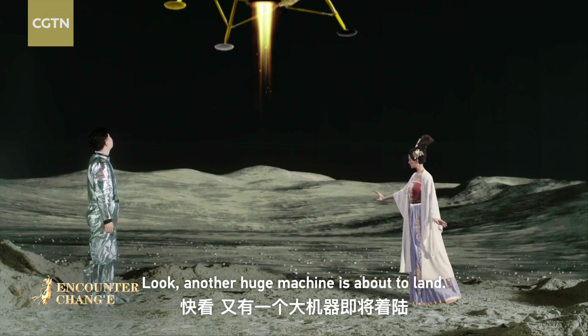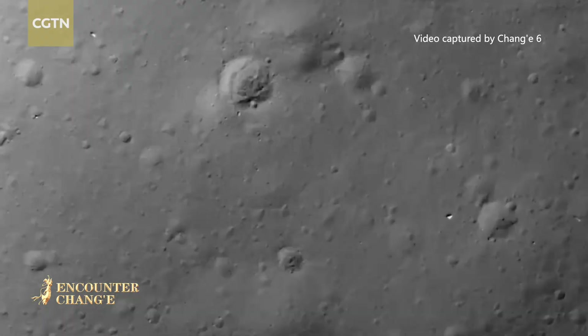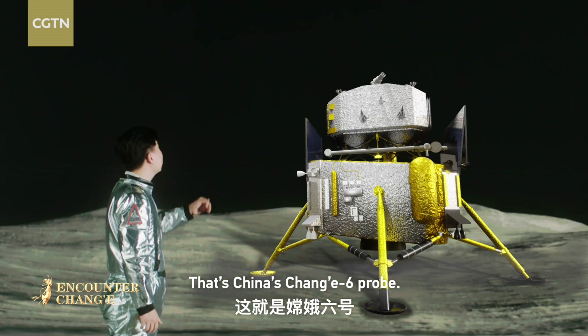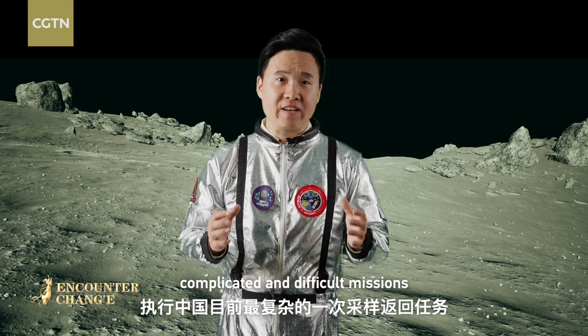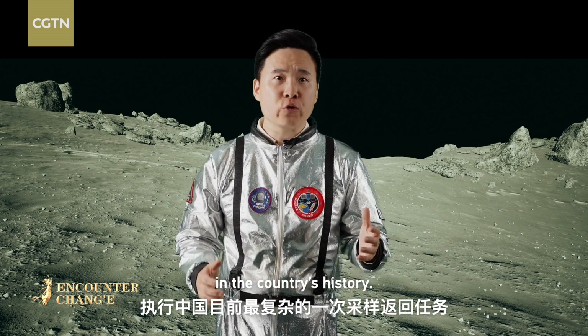Another huge machine is about to land. That's China's Chang'e 6 probe. It will carry out one of the most complicated and difficult missions in the country's history.